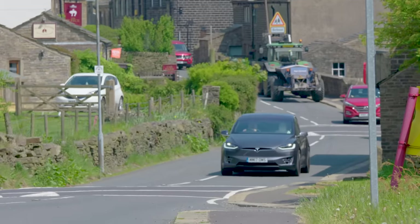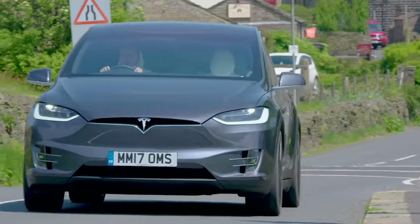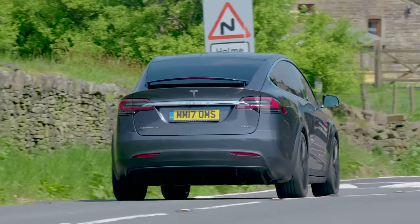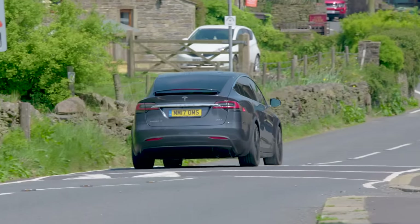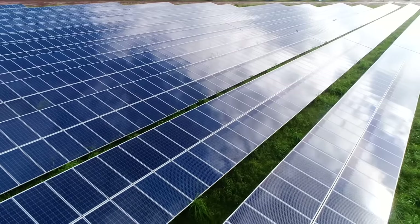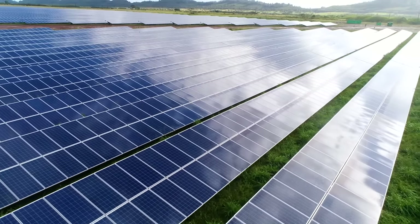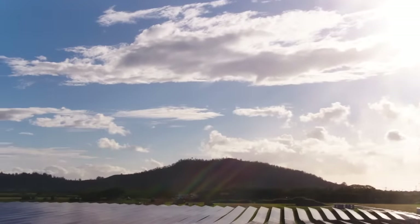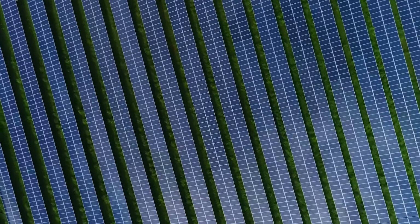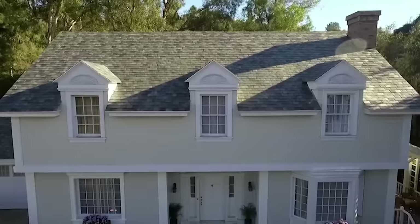One day we'll all be driving around in electric cars because they're better for the planet! Instead of using dirty fuel which creates pollution, very clever engineers have invented amazing new ways of creating electricity. One of the best ways is to use the power of the sun to charge our electric cars! All across the world there are fields of solar panels which point towards the sky — they convert sunlight into electricity! Solar panels are amazing — you can even put solar panels on your roof at home!